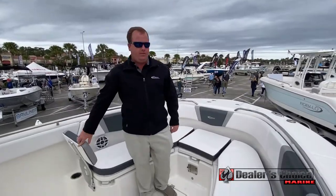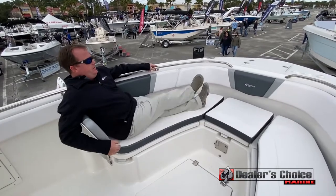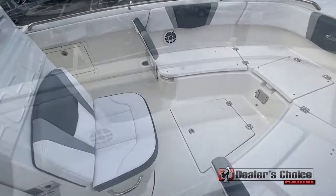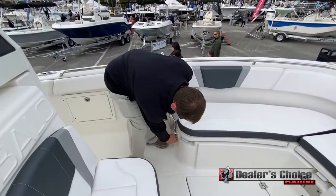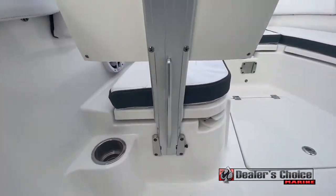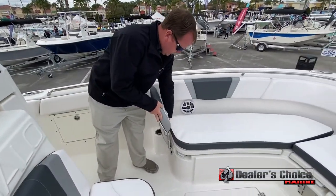On the bow of the Ravala 272, it also features built-in backrests, lots of room, and oversized handrails. The nice thing about the backrests is they're removable, so you can get them out of the way — versus a lot of competitors that have built-in ones that are not removable.